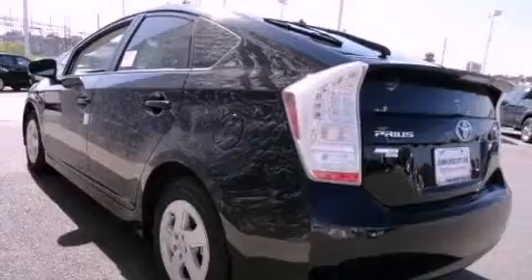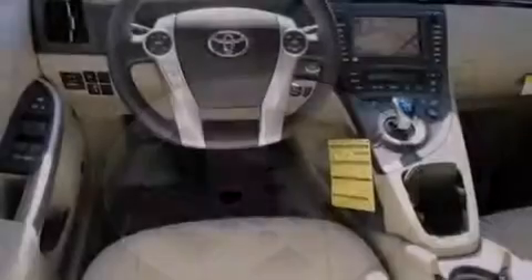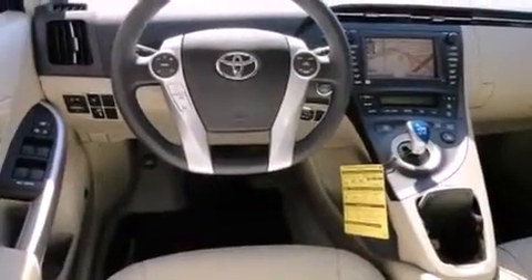Features include air conditioning with automatic climate control, a split folding rear seat, a rear window defroster, a CD player, a passenger side vanity mirror, and fog lamps.